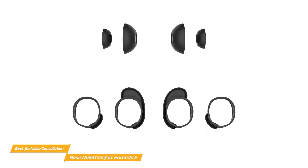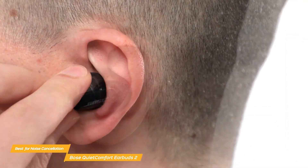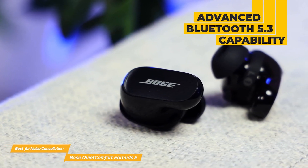They also have advanced Bluetooth 5.3, which means that as long as you're within 30 feet of the paired device, you'll have a strong, steady connection. They also keep track of the devices you've recently paired so you can switch out without any trouble.